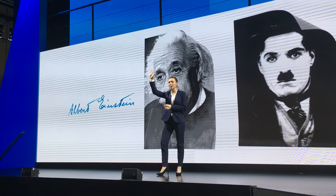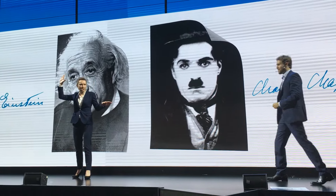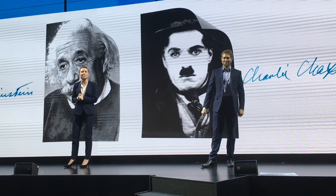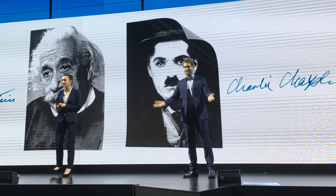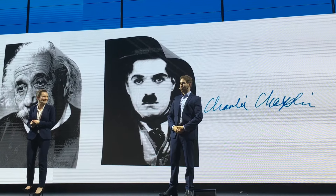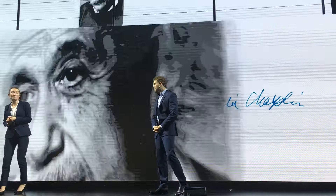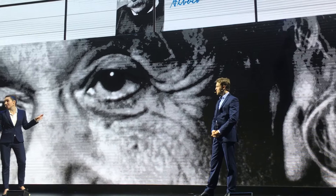In a moment I'm going to ask you to raise your hands. Is everybody ready to vote? Company employees need not apply. So who's voting for Einstein? Please raise your hands. Quite a few for Einstein. And who's for Chaplin? I'd say Einstein wins this one. So by the end of the show we're going to print this image of Einstein in a way that couldn't be done before.